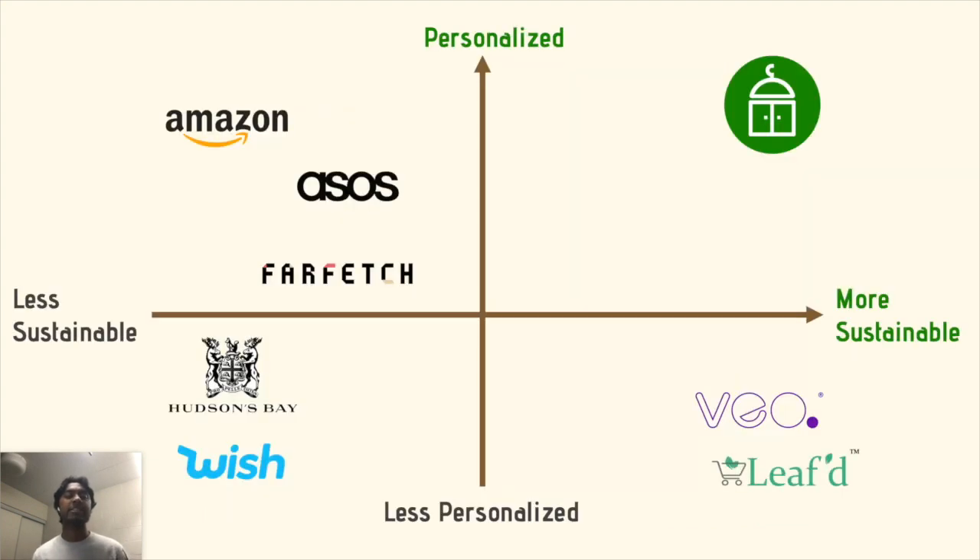Existing competitors can be split into fast fashion-driven marketplaces towards the top left, like Amazon, which are not very sustainable but do offer personalized recommendations. Then towards the bottom right, we have generic sustainable-focused marketplaces like Veo, which have a very minimal and unstylish selection of apparel. Change Room offers the best of both worlds — personalized and sustainable.